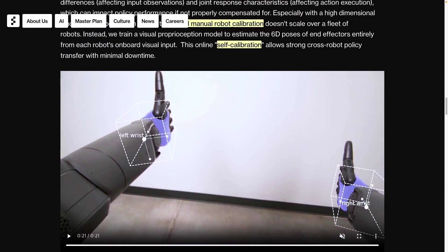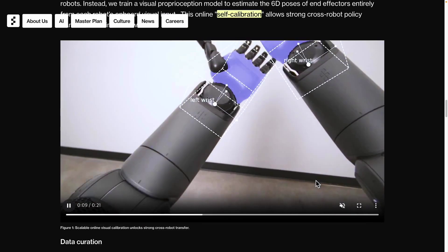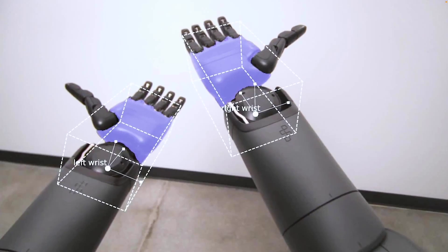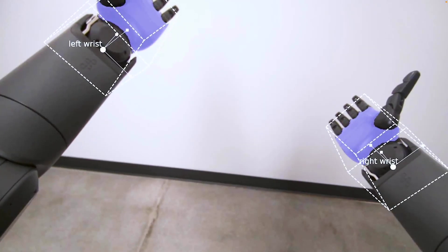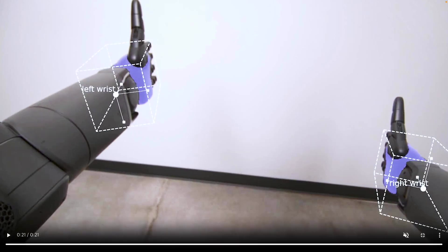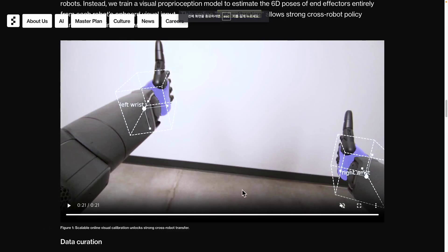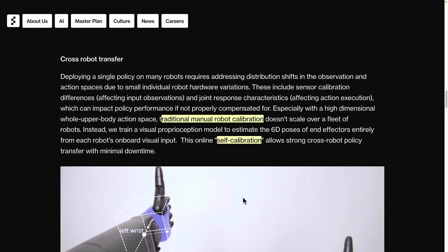By directly observing with its eyes, the robot can understand things like where its wrist is and what is happening. Each robot has two built-in cameras — top and bottom — and at the end of this process, the robot's hands can estimate their own positions, or visually understand their current situations to self-calibrate. This means that in an actual factory setting, multiple humanoid robots can be deployed and self-calibrate online, significantly enhancing the efficiency of the entire operation. It's quite efficient that the same policy can be applied to multiple robots in much less time.